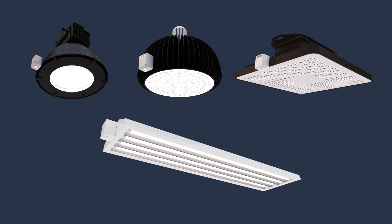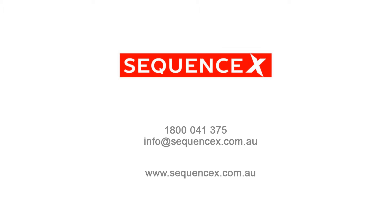Sequence X engineers will design and supply a mountable housing and interface for any lamp from almost any manufacturer. Ask your manager to contact Sequence X. They'll put you in touch with a distributor who can arrange supply, or alternatively do an audit and model savings for you. They'll provide a proposal and contract installation.